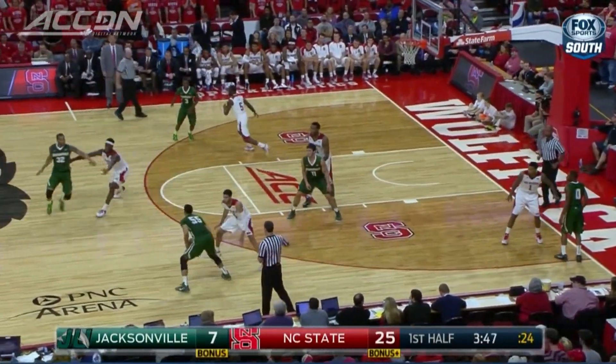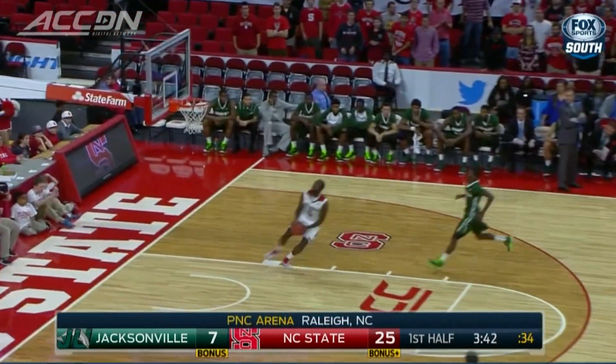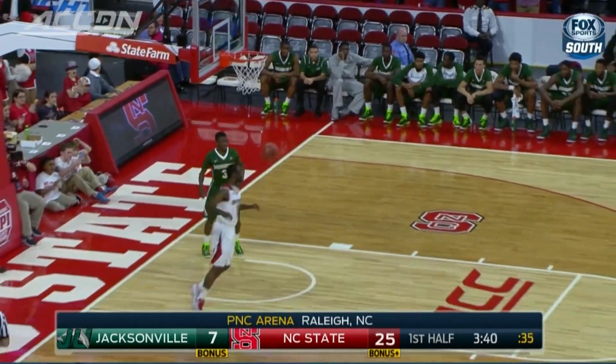Anya had five blocks at halftime. Later in the first half, more defense from the pack — Desmond Lee on the strip, runs the floor, and slams it on the fast break. NC State led by 23 at half.